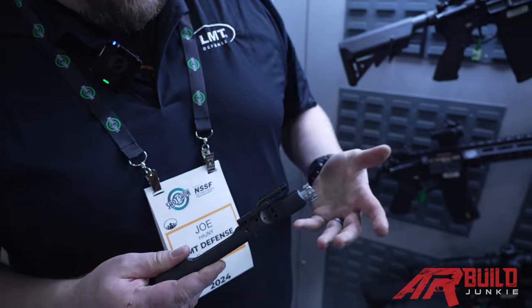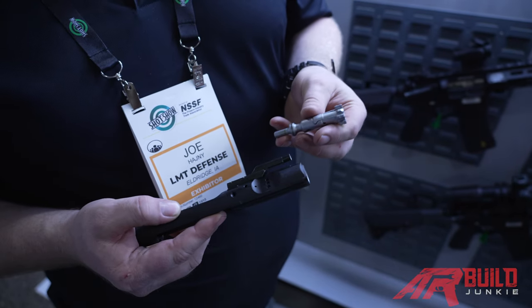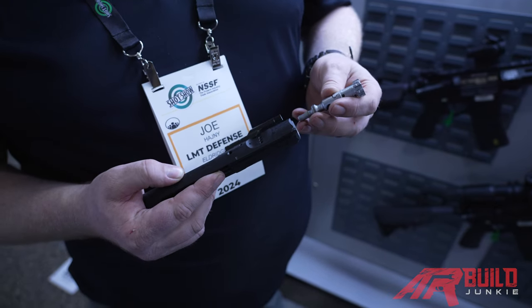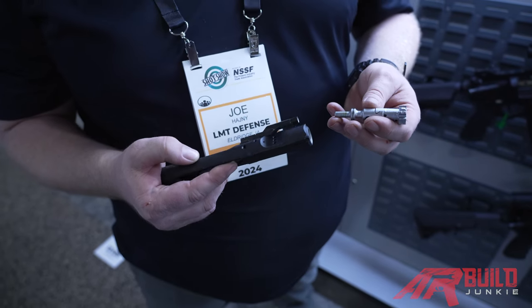Another thing we're known for is our enhanced bolt carrier group. The enhanced bolt carrier group is a combination of both the carrier and the bolt assembly itself. We developed this back in the day primarily for the US military and their adoption of the M855A1.